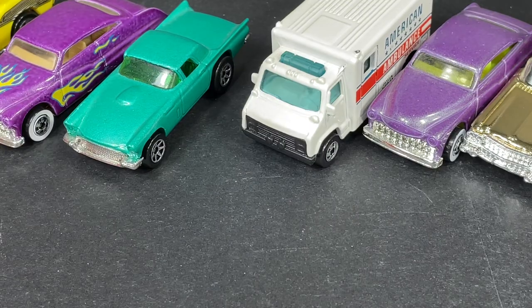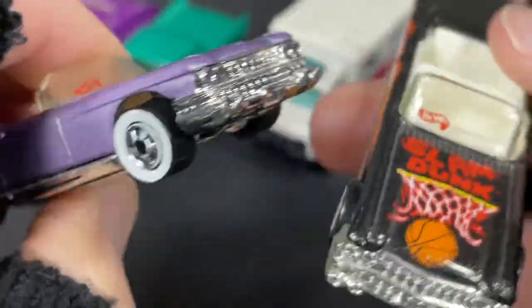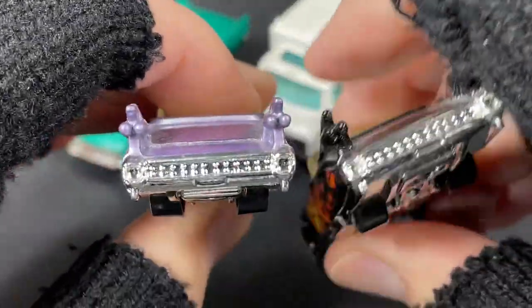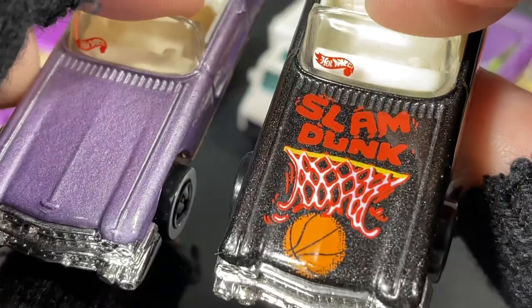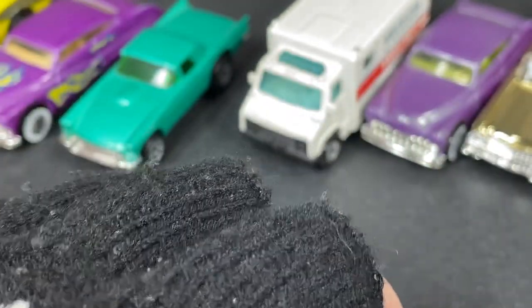I do have the purple one I was showing the other day and the Slam Dunk. Since I have them handy, here they are in case you haven't seen these — just for the people who never saw the other video. Here they are: Slam Dunk. A bunch of Caddies.